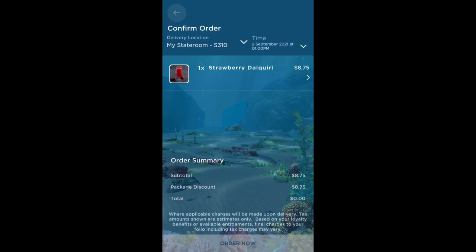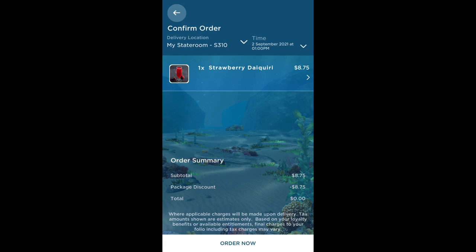As you can see the drink is added to the basket and there is no charge as it's included in the drinks package. If you want to schedule the drink to be delivered to your stateroom at a certain time you can change the delivery time in the top right hand corner of the screen. I'm going to click order now at the bottom because I want it to arrive at 1pm.